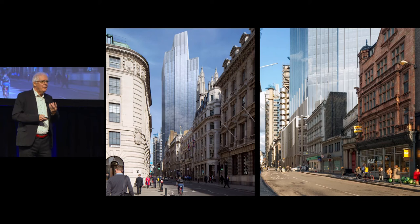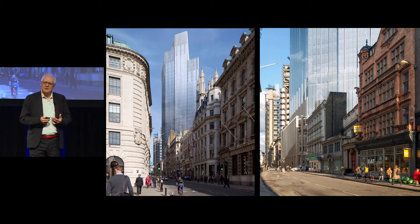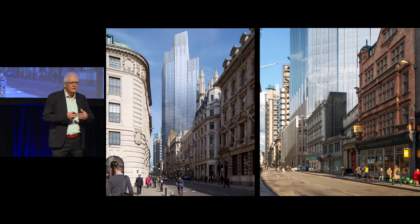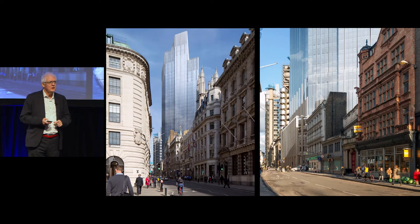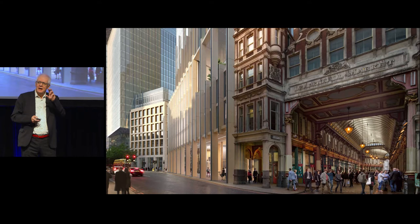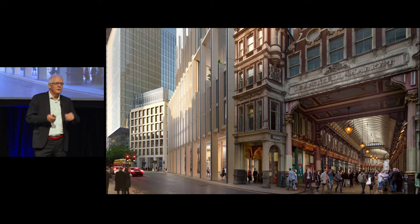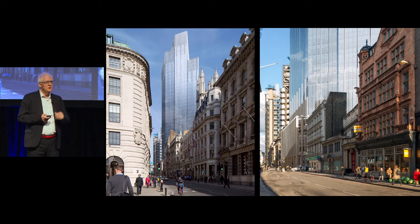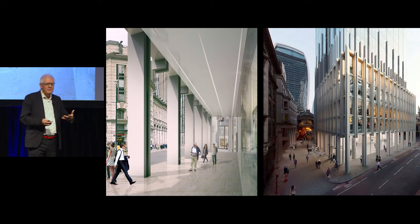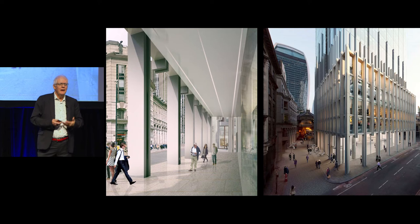The way the tower hits the ground was the real driver — how we integrate public space and connect the building to the city was really important. As it hits the ground, the building expands on the site to fill the entire footprint, becoming a series of vertical elements that actually reflect the levels of Leadenhall Street and Gracechurch Street around the site. You can start to see that relationship with Leadenhall Market as well — we actually moved the tunnel of Leadenhall Market through into a colonnade around our site. Making the base work for people, making people want to go into our building was really important.